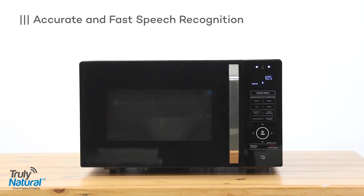Voice Genie, resume. Continue. Voice Genie, add 37 seconds. Add 37 seconds. Voice Genie, stop cooking. Stop cooking.